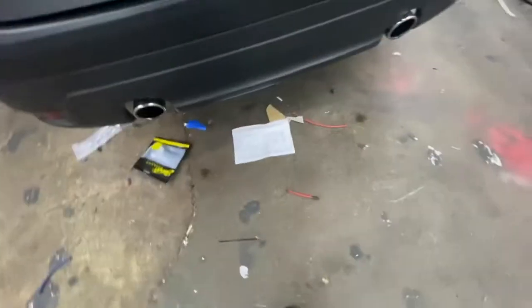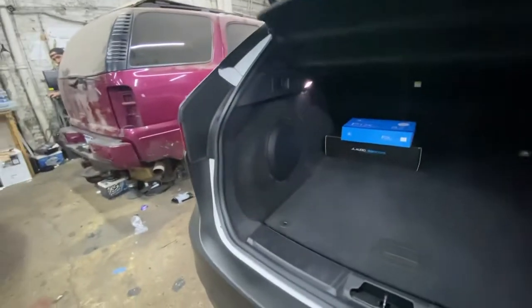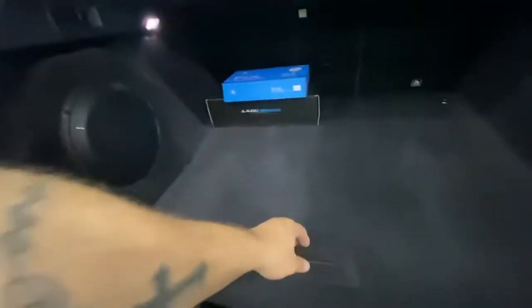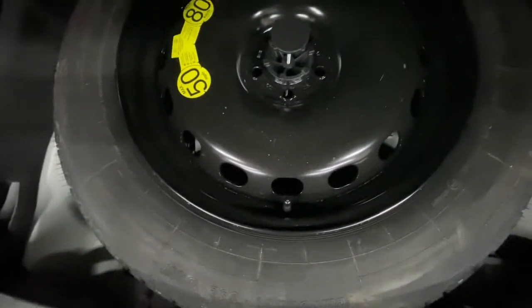We also customized a fiberglass subwoofer in the rear to keep all trunk space, and installed the amplifier in a hidden location next to the battery, here at High End.